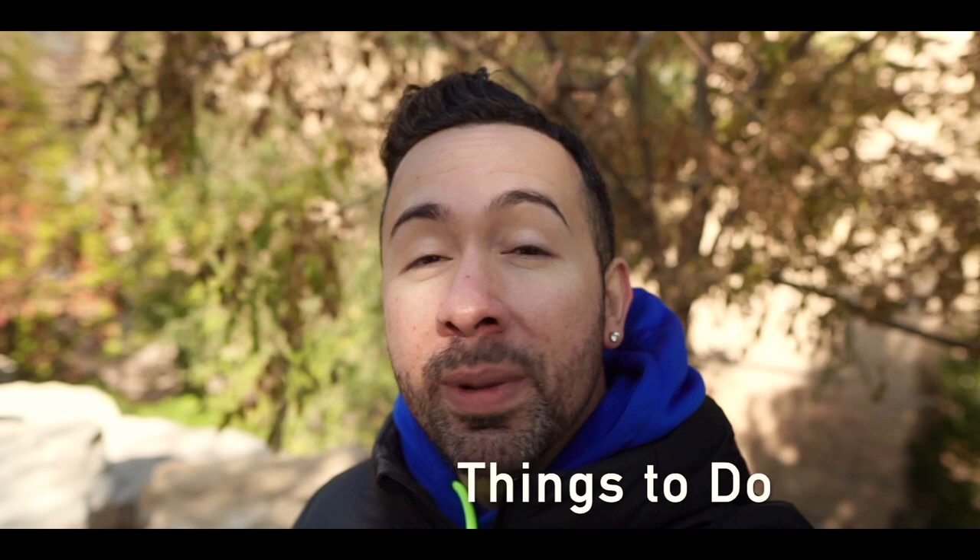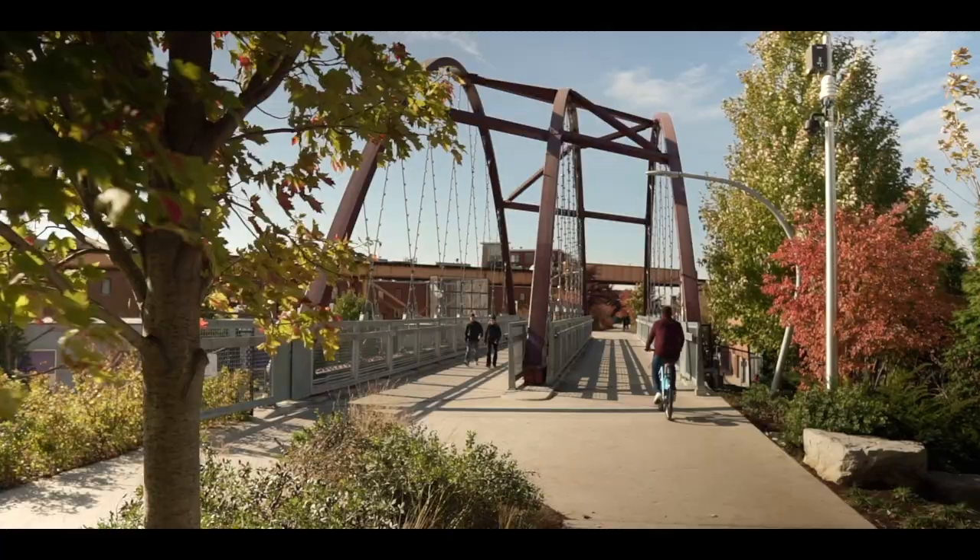Besides food and shopping, there are so many things to do in Wicker Park. Starting with the Bloomingdale Trail, also known as the 606 — a converted railway now a walking and bike path full of Illinois native plants, basically Chicago's answer to the High Line in New York City. You've also got Emporium, a great barcade with a location in Wicker Park, and there's no shortage of nightlife options.